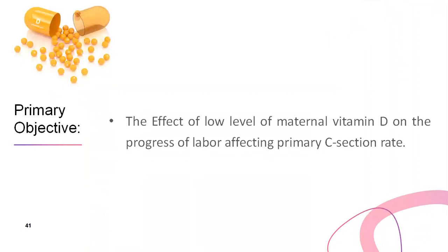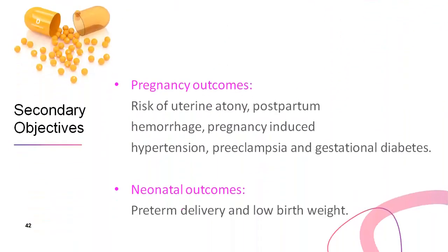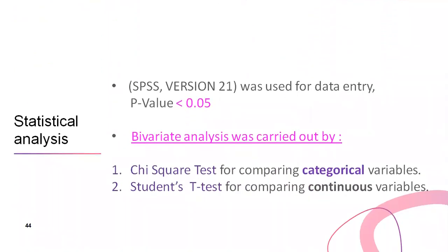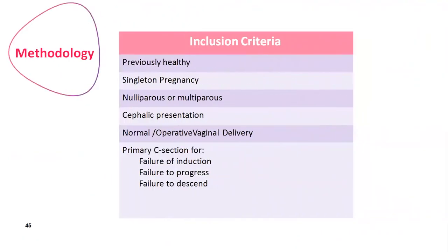Our primary objective was to test the effect of low maternal vitamin D levels on the progress of labor, thus affecting primary C-section rate. Secondary objectives included pregnancy outcomes such as risk of uterine atony, postpartum hemorrhage, pregnancy-induced hypertension, preeclampsia, and gestational diabetes. Neonatal outcomes were preterm delivery and low birth weight. It was an observational cross-sectional study including 381 pregnant women. A p-value of less than 0.05 was considered clinically significant. We included previously healthy women with singleton pregnancy, whether nulliparous or multiparous, with cephalic presentation, delivered normally, by operative vaginal delivery, or by primary C-section for failure of induction, failure to progress, or failure to descend.